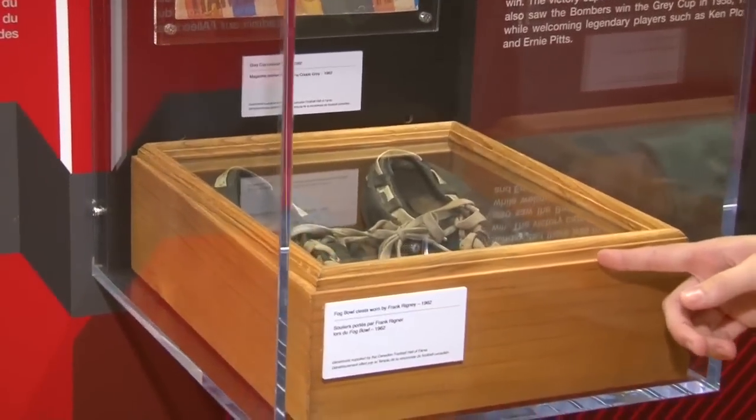You have Russ Jackson's helmet right here. You have the cleats worn during the 1962 Fog Bowl here. So some incredible stuff, definitely worth checking out.